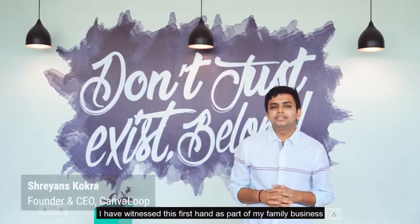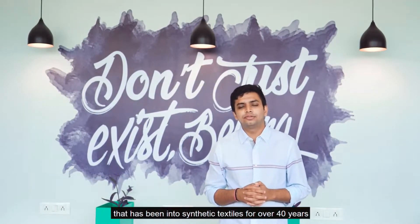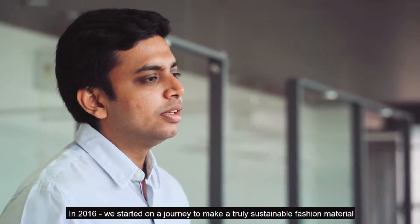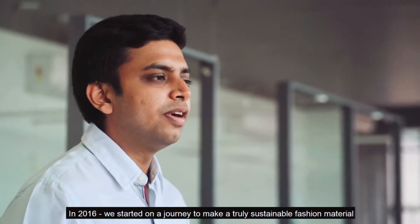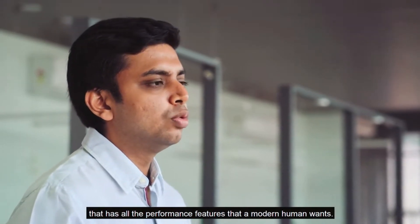I have witnessed this first hand as part of my family business that has been into synthetic textiles for over 40 years. In 2016, we started on a journey to make a truly sustainable fashion material that has all the performance features that a modern human wants.